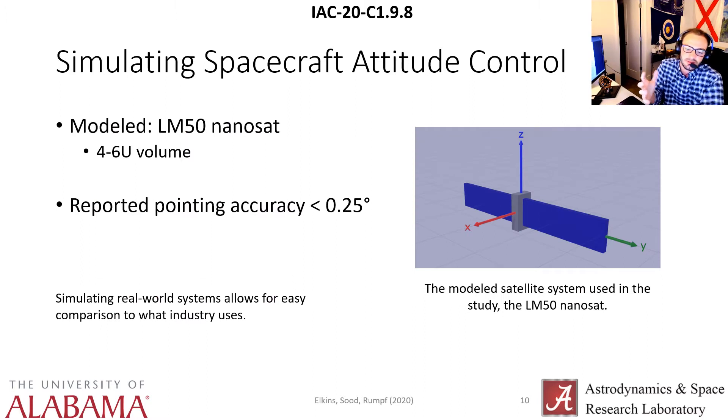We wanted to keep this grounded in a real world system so we'd be able to understand and compare our agent to what industry uses. To do that, we picked a small sat that was readily available online — we modeled the Lockheed Martin LM50 nanosat bus, a four to six U volume nanosat bus. Lockheed Martin themselves report a three-sigma pointing accuracy of less than 0.25 degrees. On the right you see a Blender rendering of our modeled spacecraft with the body-fixed principal axes labeled.